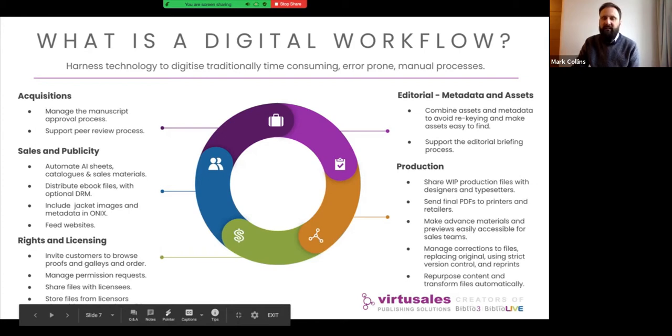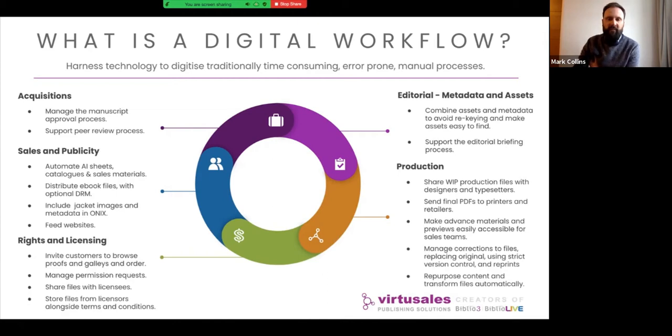In the production space, there's strong use of the DAM: sharing work-in-progress production files, sending final PDF files to the printer via unique URLs or more traditional methods. Making advanced material easily accessible — rather than production having to generate and then share it, they can drop it into the DAM for the sales and publicity team to pick up. We can also manage corrections and subsequent releases of publications, with full version control on assets and reprints, handling that whole process backwards and forwards.